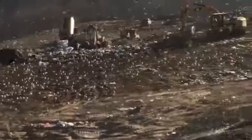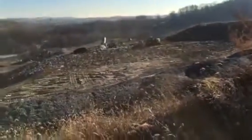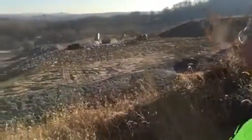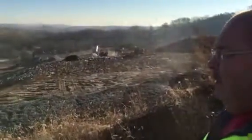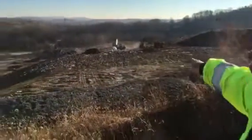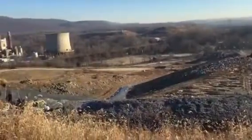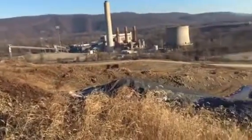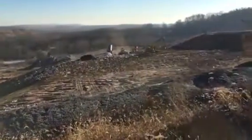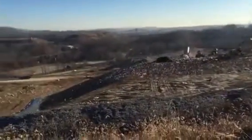Whose trash is going in here now? All municipal — anything from Berks County, nothing out of county right now. How many years until this cell is complete? This whole area right here has another lifespan of 10 years. This cell specifically has about two more years of dumping at this site, then we'll move over to the left side.